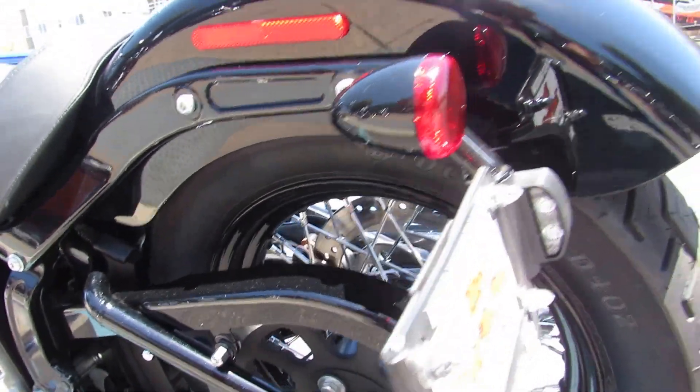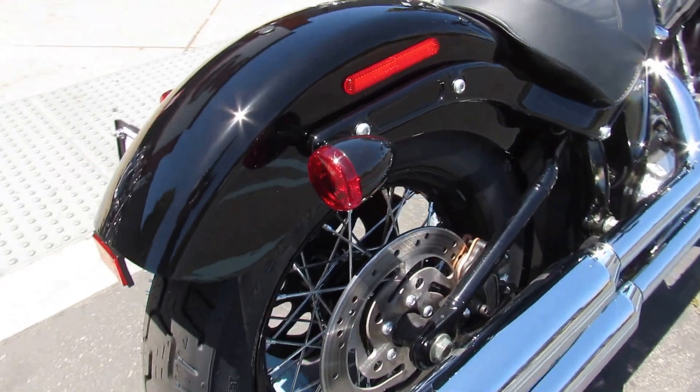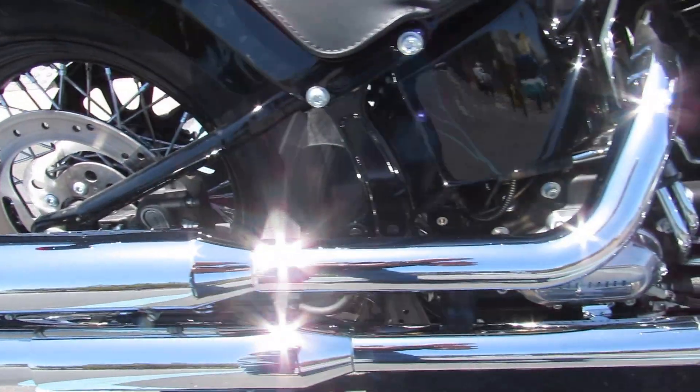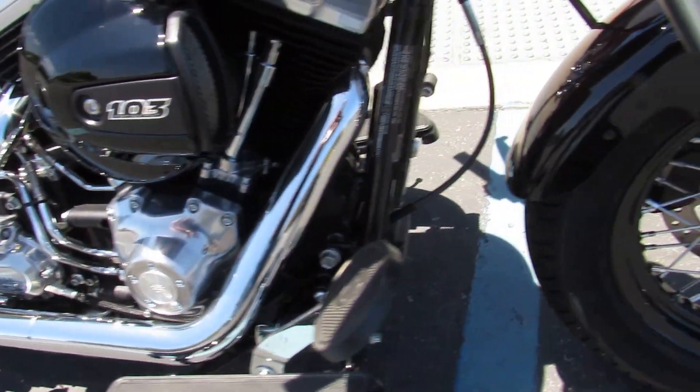It's a 2017 Softail so it's got the 103 inch motor, 6 speed transmission, great handling characteristics and super comfortable heading down the highway.